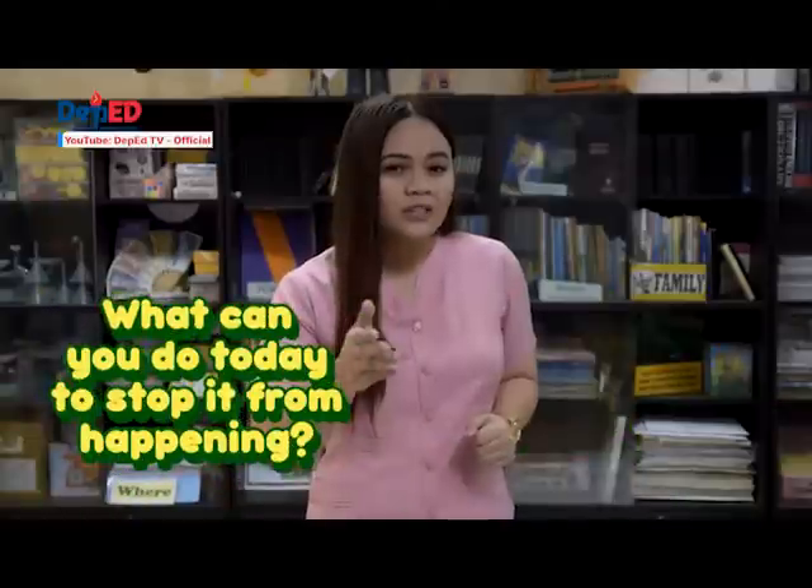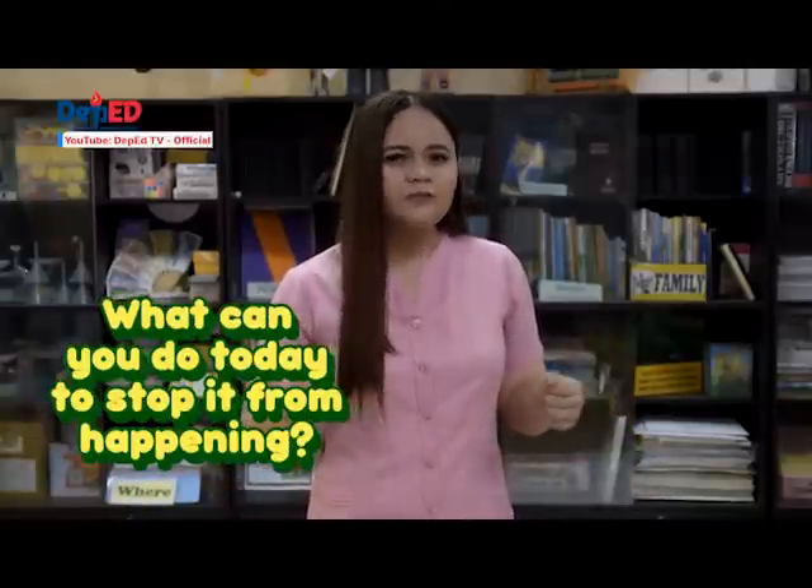I know what you're thinking. It's impossible, and yes, it's true. This is just a make-believe story news. But it could happen. The question is, what can you do today to stop it from happening?